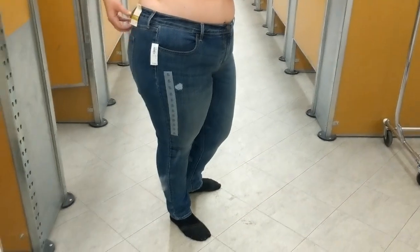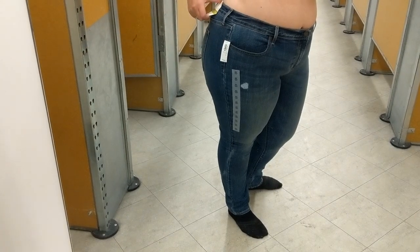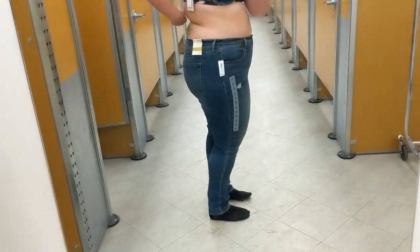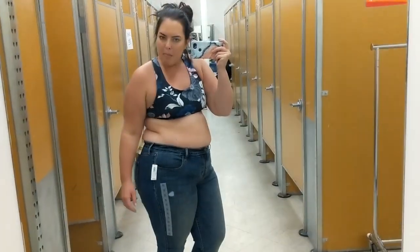I'm trying on these jeans in an 18 — they are the mid-rise curvy profile skinny jeans. The back is a little too baggy and my butt is going to come out of them. They're super cute but just not for me.